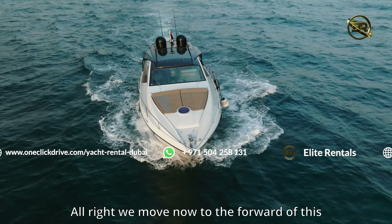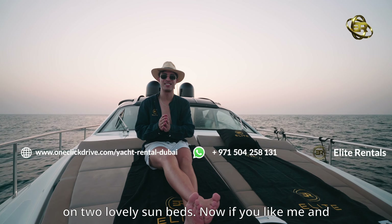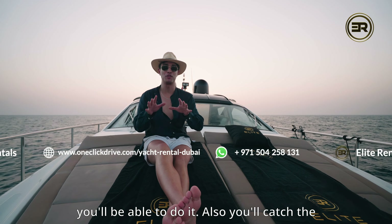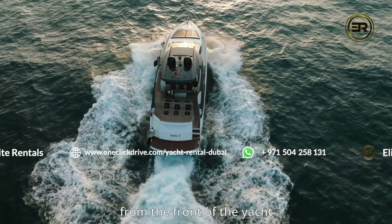We move now to the forward of this incredible yacht. As you can see, I'm sitting on two lovely sun beds. If you like me and like to soak up that summer sun, this is where you'll be able to do it. You'll also catch the most magnificent sunsets from the front of the yacht here.